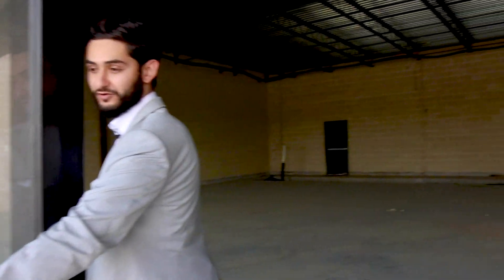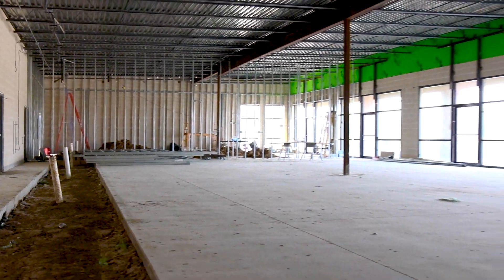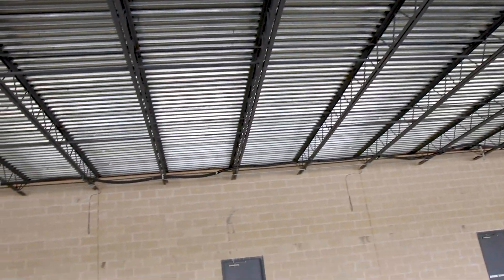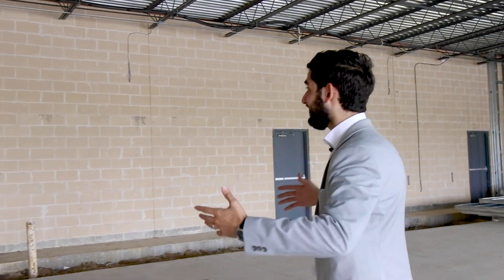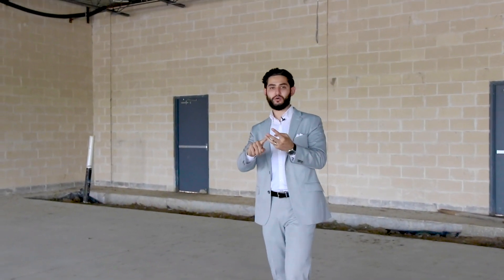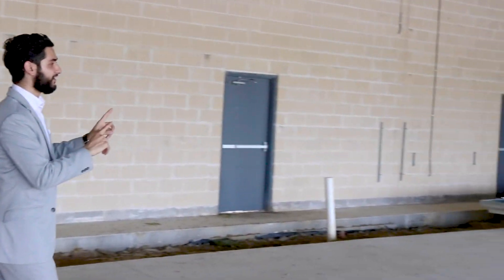Opening the door for you guys — this is a respectful thing that I do when I welcome people to my centers. Now what you're seeing right now in this big empty space is what we call in commercial real estate an empty shell. An empty shell is empty, it's a shell, and there's nothing going on. This space has no HVAC — no AC system — no plumbing, no electrical, absolutely nothing. No walls, no sheetrock, any of that stuff.